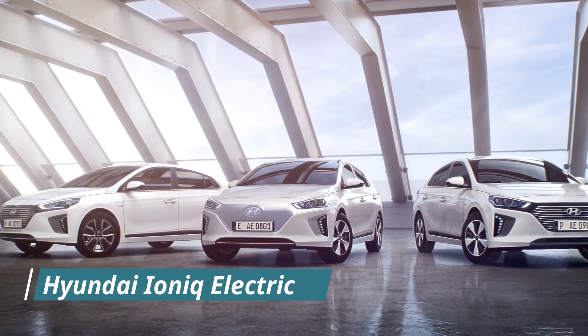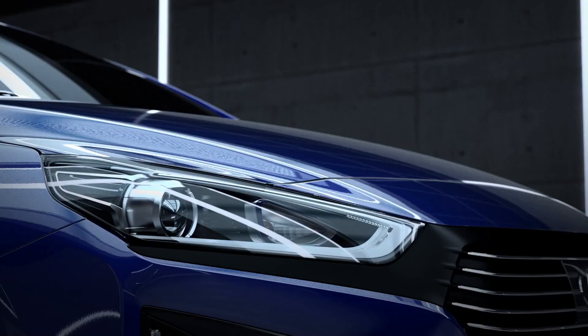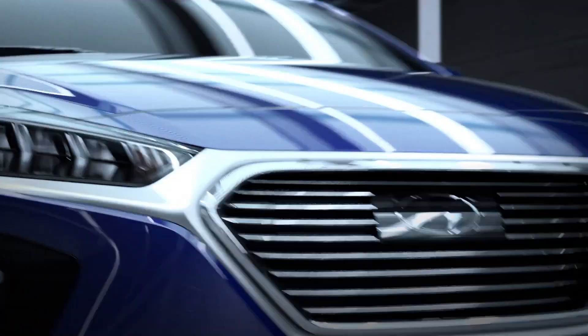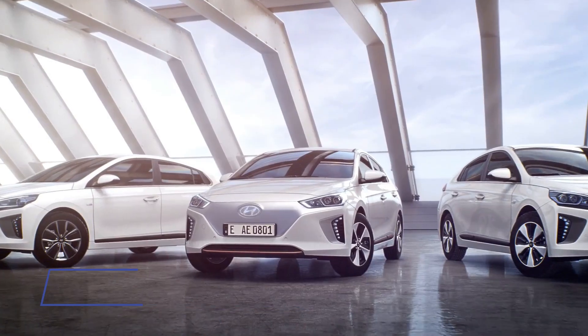Hyundai IONIQ Electric. Amazingly, the Hyundai IONIQ Electric is now available on the market for direct purchase. For its debut price of $30,000, the features of this car are downright phenomenal.